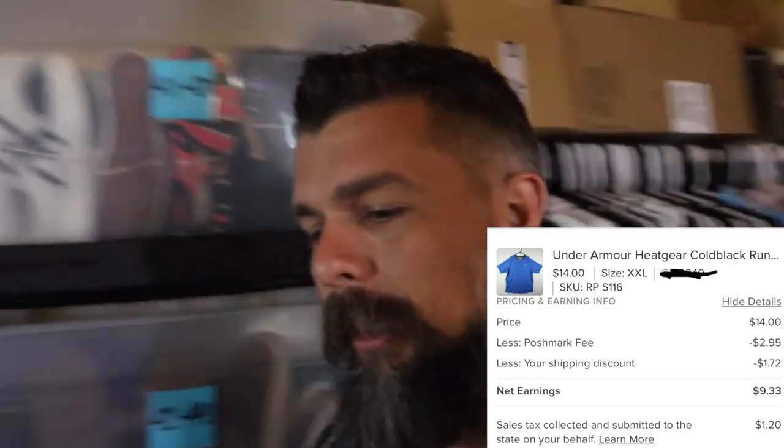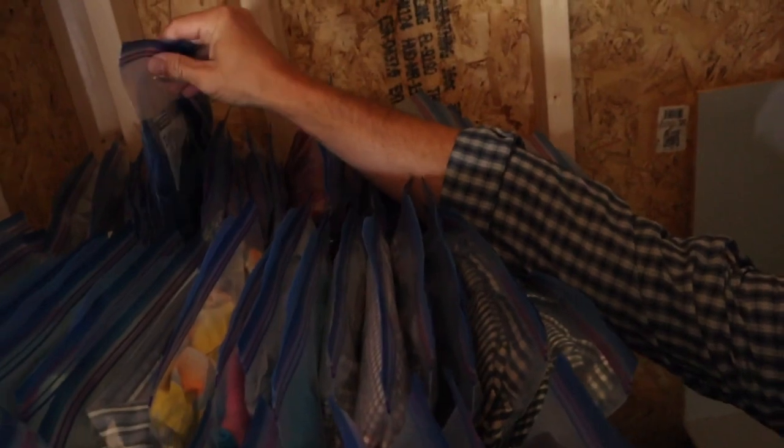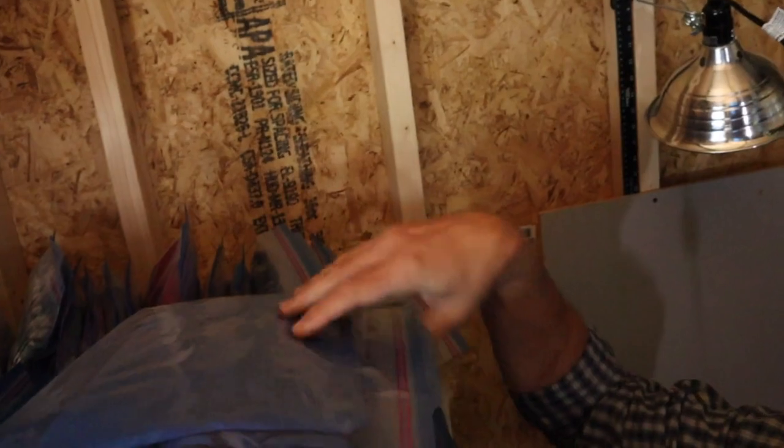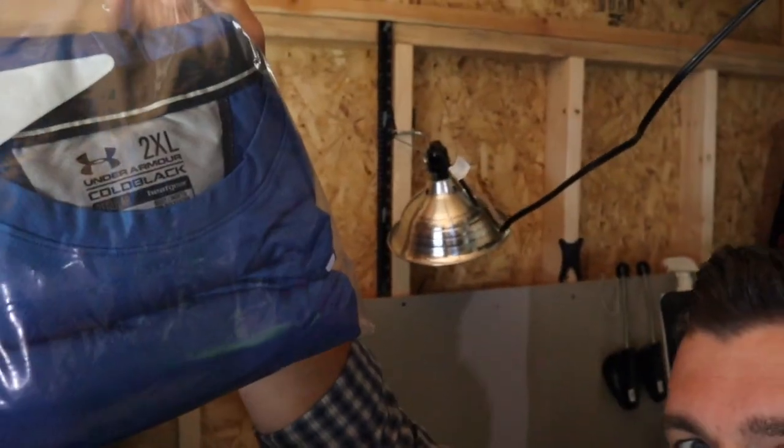Next, this Under Armor Heat Gear running shirt - it's S116, so we're right back in that same box. S114, 115, 116 - there we go. It's a 2XL. One thing I love about selling shirts is I find a lot of XL, 2XL, 3XL, 4XL in the thrift store, and as long as they're in good condition they just sell really fast. That was one I just picked up recently.